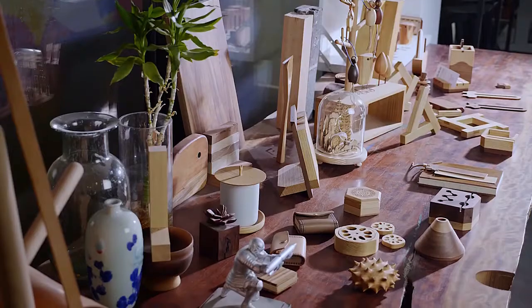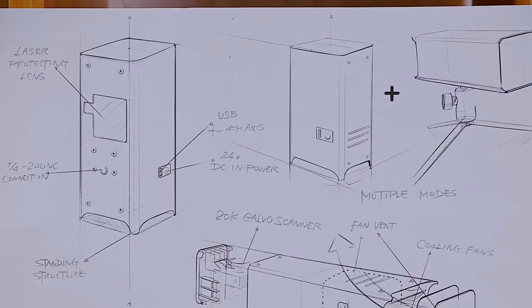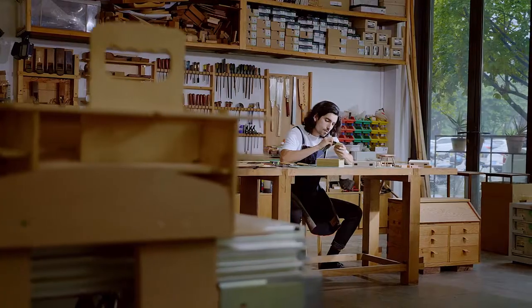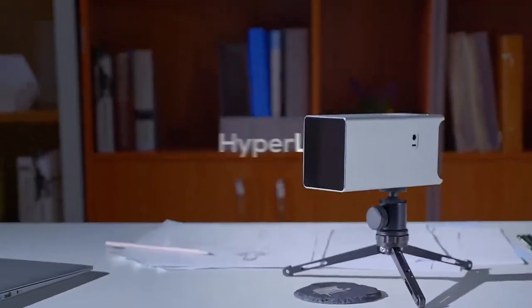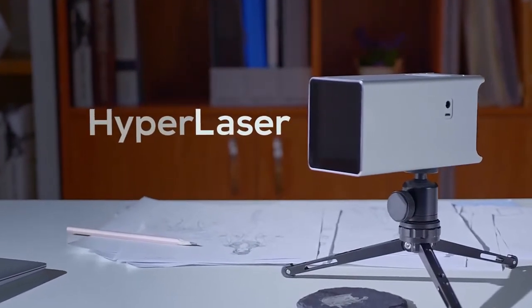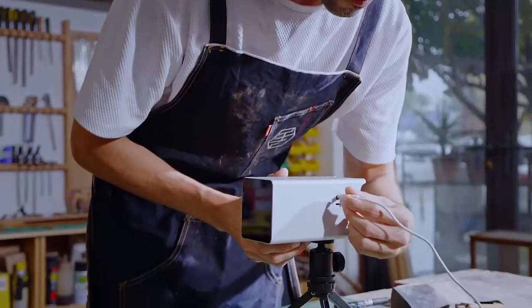From the first industrial revolution to the current technological revolution, the only way to discover what is possible is to go beyond the current limits. Introducing HyperLaser — the fastest pocket-sized industrial engraver. With HyperLaser, you are free to unleash your creativity.